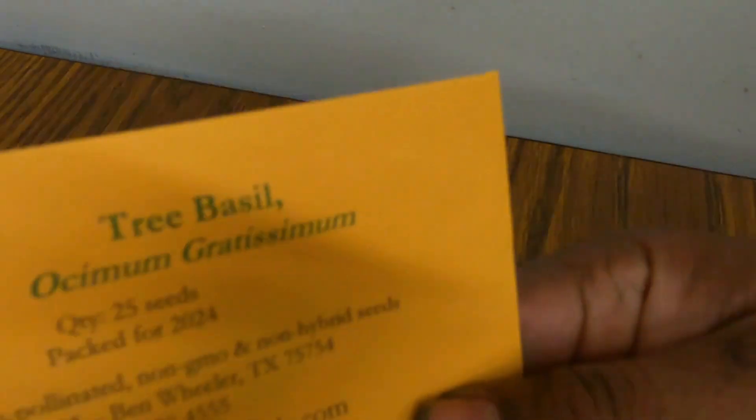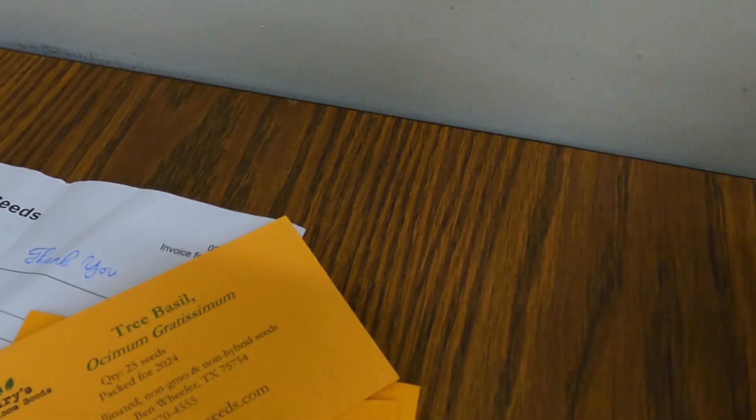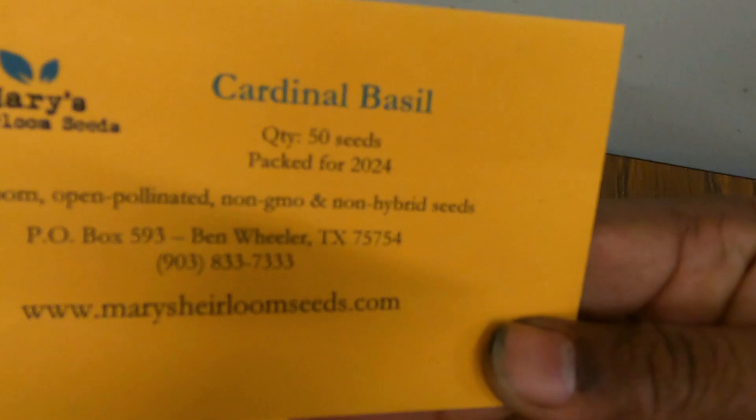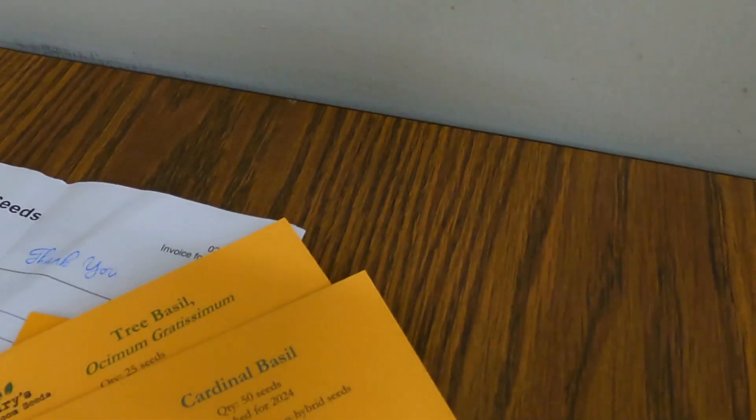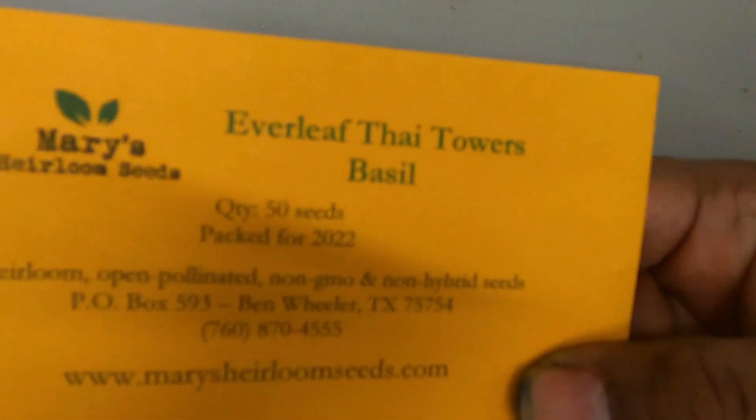And I got a tree basil — it's supposed to grow really huge. Cardinal basil has pretty flowers, kind of like a Thai basil. And Everleaf Towers of Basil. Yes, it's a lot of basil.